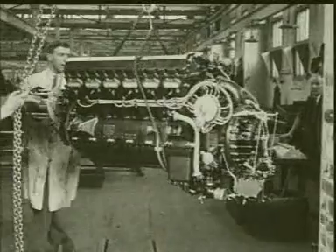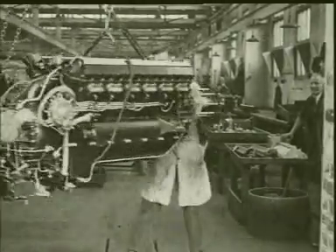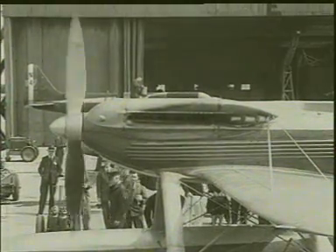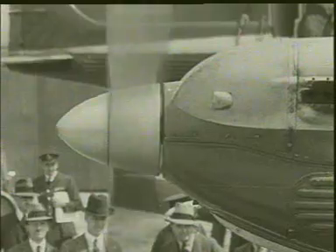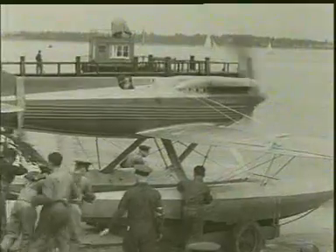A few years later, Rolls-Royce produced the R engine, which helped win the Schneider Trophy outright for Britain. In 1931, the last time the race was held, it achieved a world speed record of 407.5 miles per hour. Indeed, at one time the R engine held world speed records on land, water, and in the air.